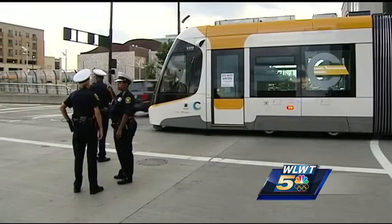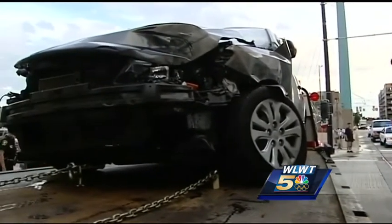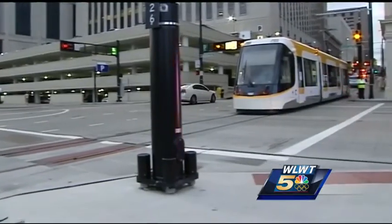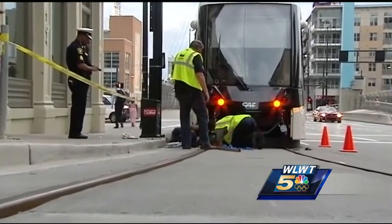While witnesses say there should be more warning for the streetcar at intersections, drivers also have to pay more attention. It cannot stop on a dime — it's a 40-ton vehicle, so you have to give it a little bit of extra room. Don't try to turn in front of the streetcar, and just be a little extra careful when driving in that area.